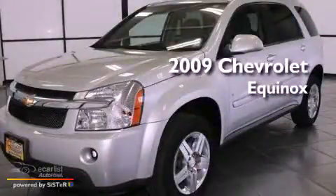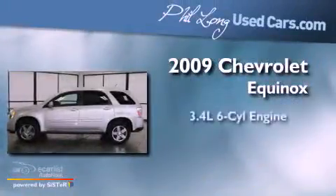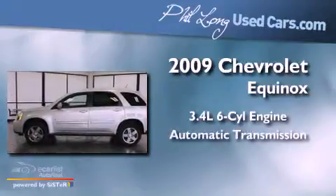This is a 2009 Chevrolet Equinox. It has a 3.4-liter, six-cylinder engine and an automatic transmission.